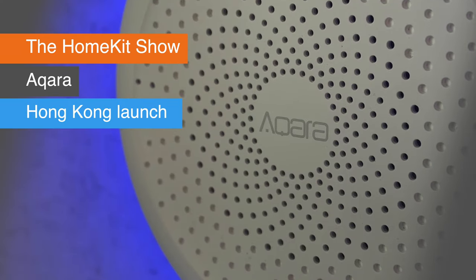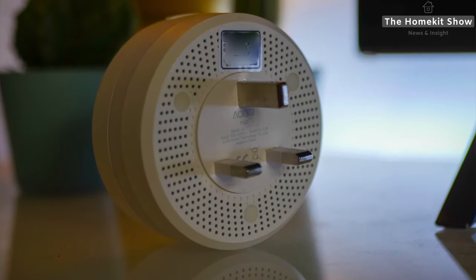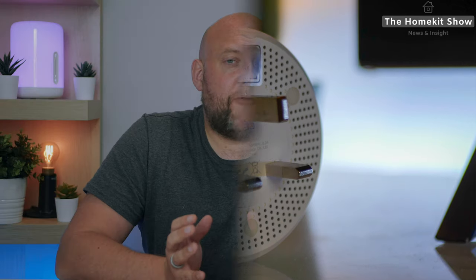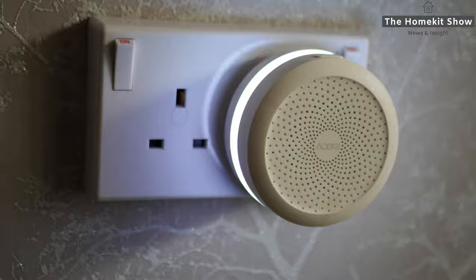Next up is Aqara and their hub, which has been launched in Hong Kong and Macau. You might be thinking, if you're not from those locations, what does this mean to you? The important thing is for UK users, or any user that uses the Type-G plug, who have been longing for the Aqara Hub to become available rather than purchasing a Chinese version with a converter plug. I have been testing the UK version of the Aqara Hub.